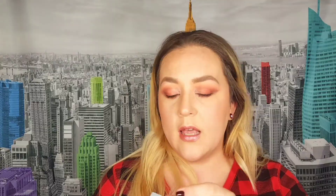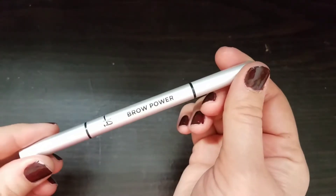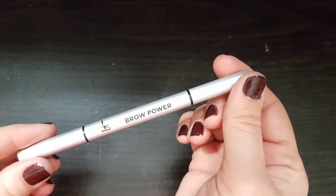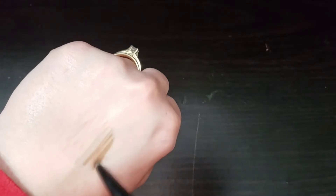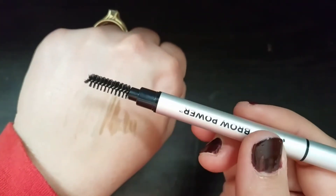The next item I'm also keeping is the IT Cosmetics Brow Power Universal Brow Pencil in the shade Universal Taupe. I like this pencil already because you can twist out the product and pull it back in — so if you twist too much you can bring it back down. There's a spoolie on the end. The color looks pretty good for me and the strokes are really fine. Though I'm not sure how it's truly universal for everybody.